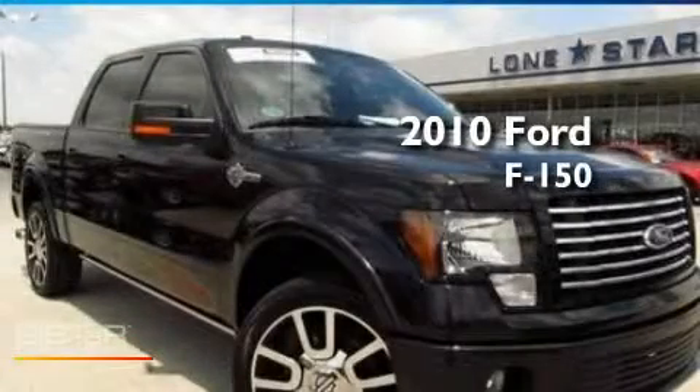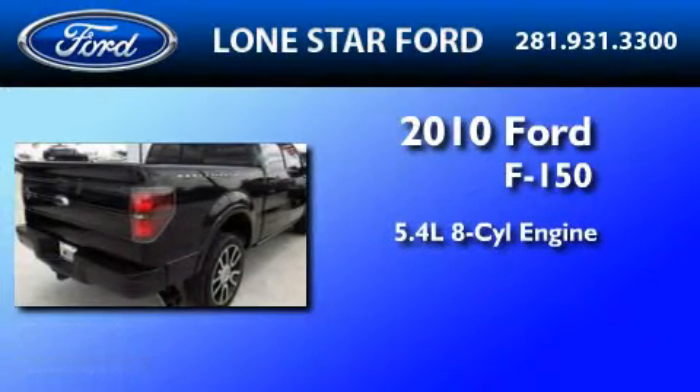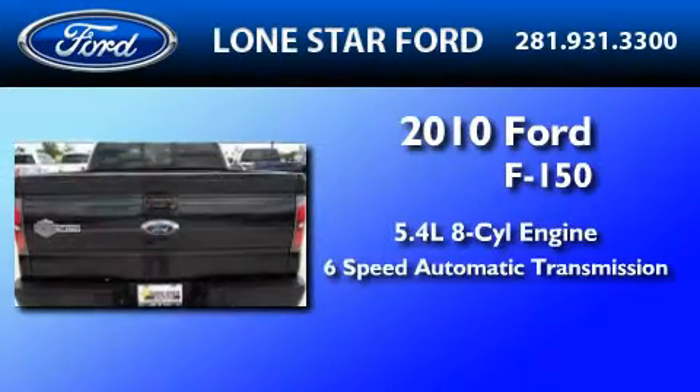This is a certified pre-owned 2010 Ford F-150. It has a 5.4 liter 8-cylinder engine and a 6-speed automatic transmission.